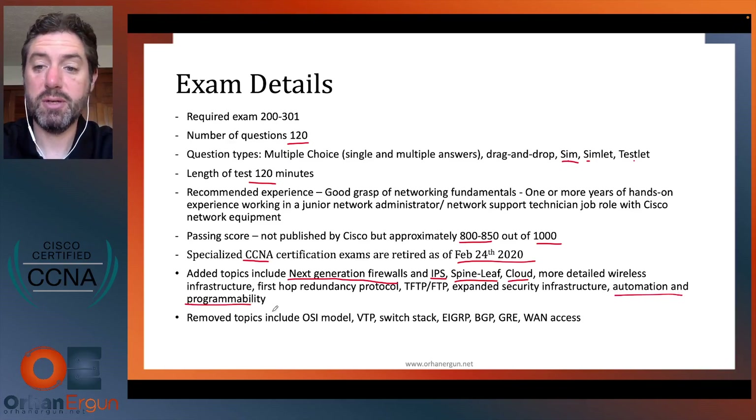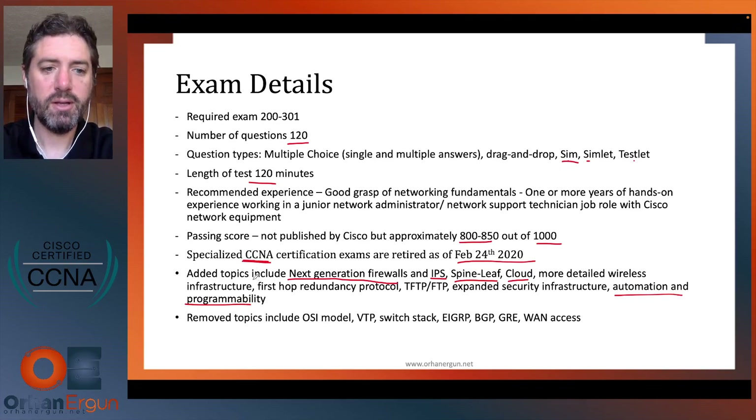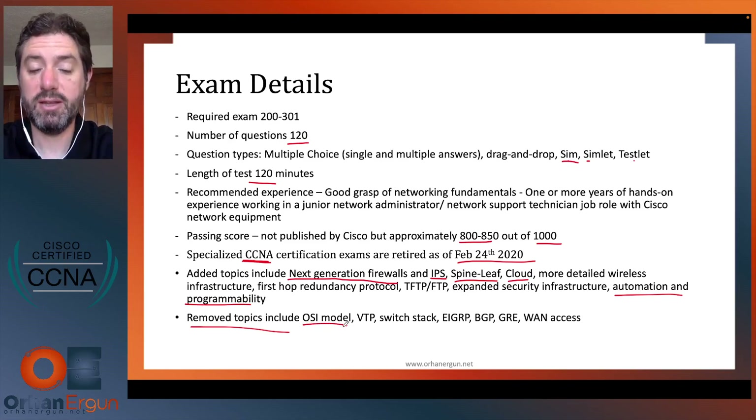Automation and programmability is moderately new from a course content perspective. Also, previous to this CCNA exam there were specialized CCNA exams — like CCNA Wireless or CCNA Security — but those are now retired. Cisco has gone back to just CCNA. Something to note: some removed topics include the OSI model; however, we still reference it because we talk about layer one, layer two, and layer three, but we won't explain the OSI model in detail in the CCNA curriculum anymore.